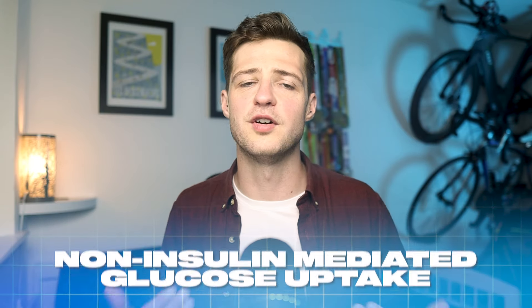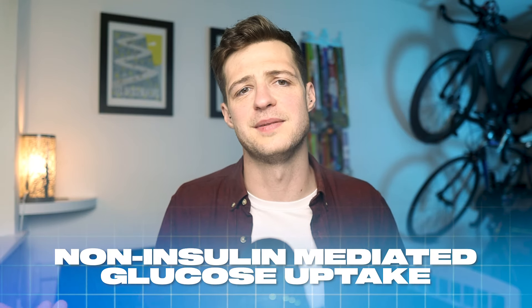High GI foods can contribute to obesity because they are generally unsatisfying from a fullness point of view and lack other nutrients, which could feed into overeating and a calorie surplus — but they're not the direct cause. This whole insulin concern also becomes less relevant during exercise, because your body has another pathway called non-insulin mediated glucose uptake, which we'll explore more shortly. The second concern about high GI foods and their nutrient profile is, on the most part, absolutely true.